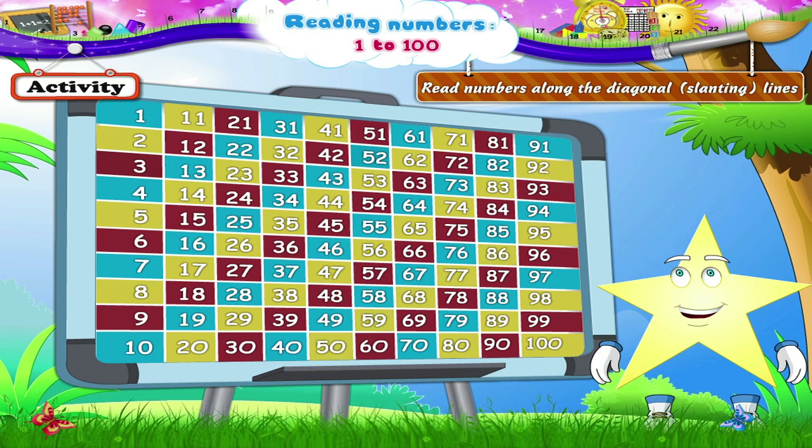Red line: 60, 69, 78, 87, 96. Blue line.